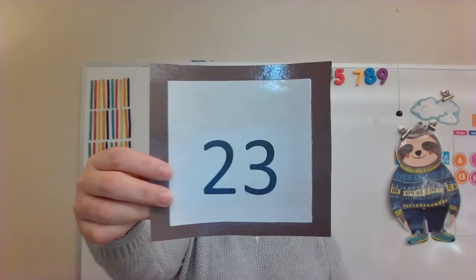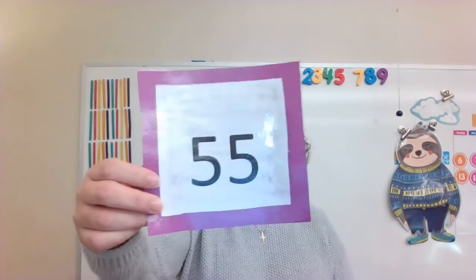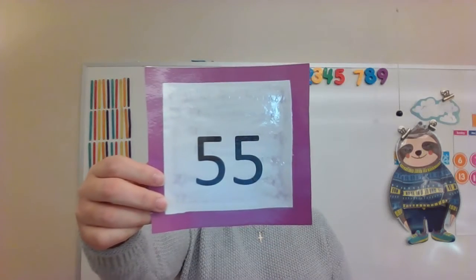Two. That's right. What number is this? Twenty-three. Of course. What number is this? Fifty-five. That's right. Keep going.